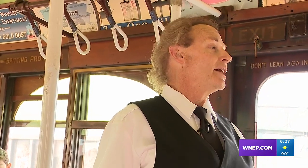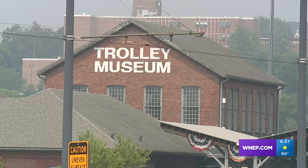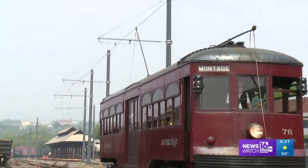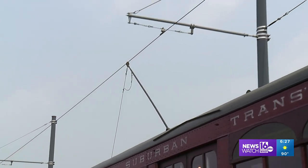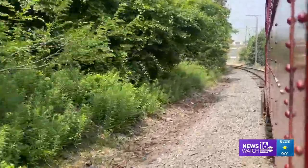The trolley car you're riding on is 97 years old this year. Scranton is the Electric City because in 1887 it was the first to have electric-powered streetcars, just like this one. This car is alive when it moves, and you can feel the railroad, you can feel the car.